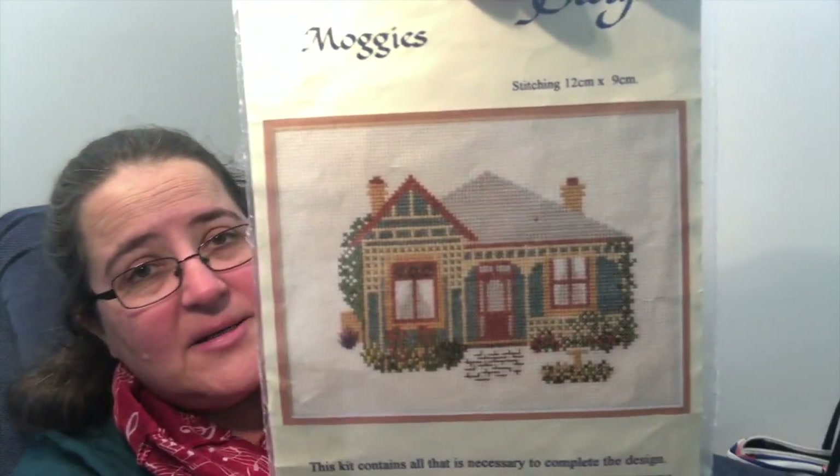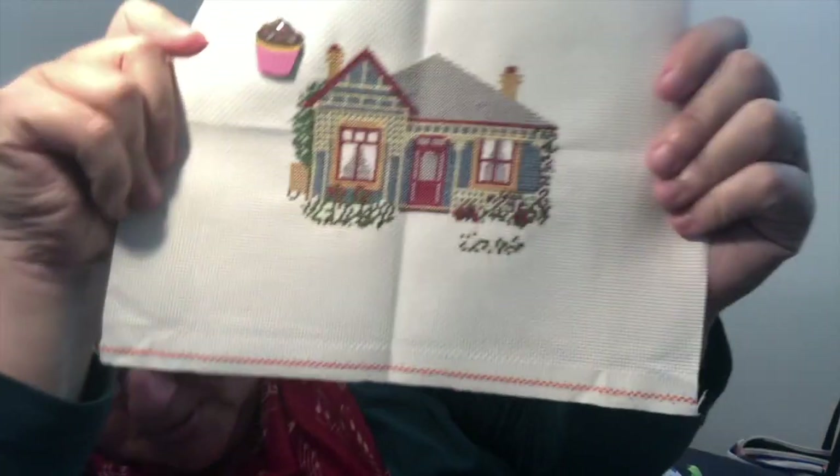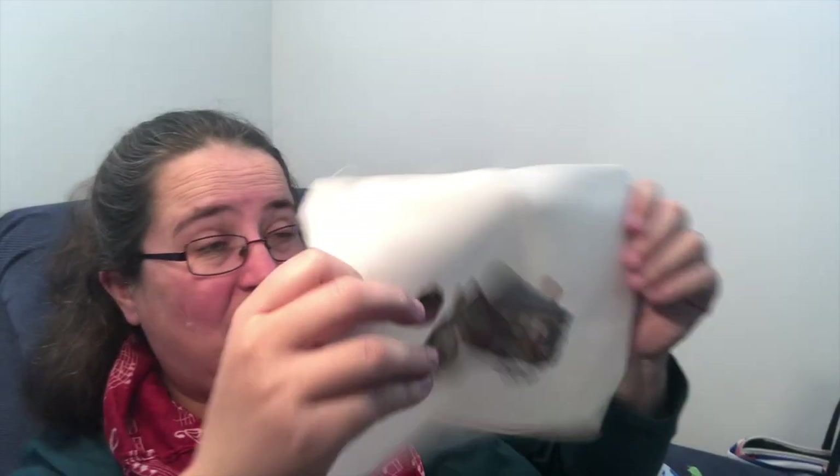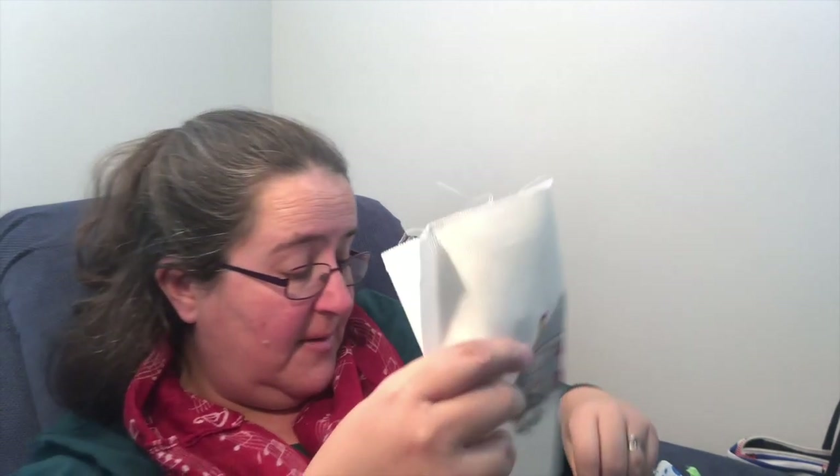Last one in the continuation pile for now is Juniper Designs Moggies — I am so close to finishing this one. The house is done; I've just got to do a little bit of work in the garden. I don't like gardening! I'm working on this as a SAL with my friends Louise and Sue, and I need to pull my finger out because they've both finished that one and I haven't.